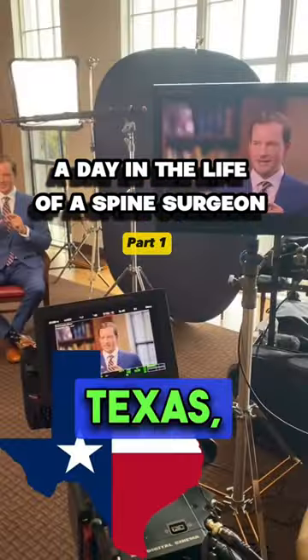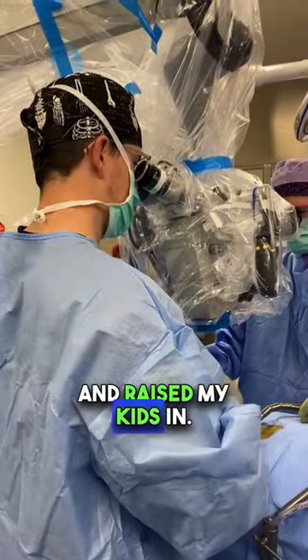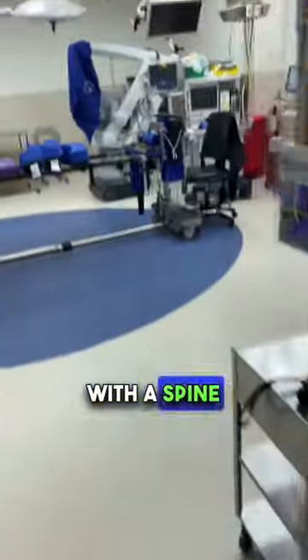I'm a spine surgeon working in Dallas, Texas — the same city I was born and raised in, met my wife in, and raised my kids in. This is my community. This is an inside look at a day with a spine surgeon.